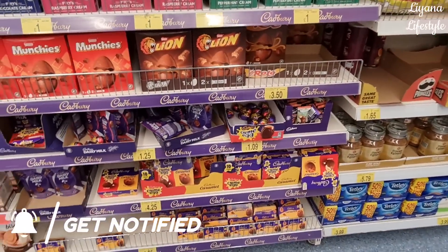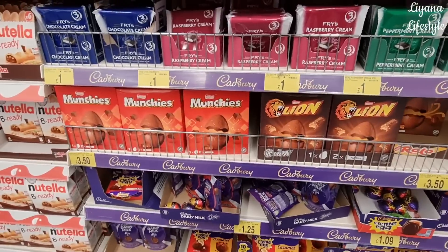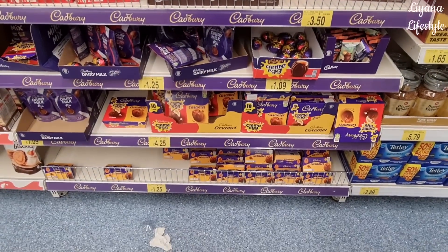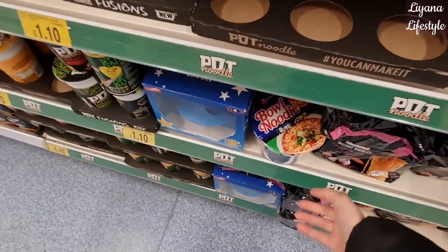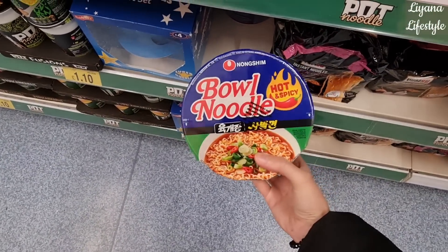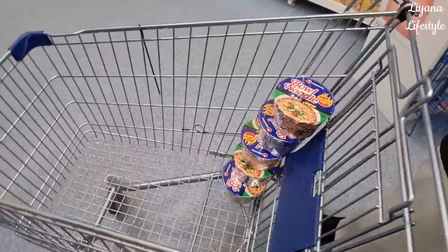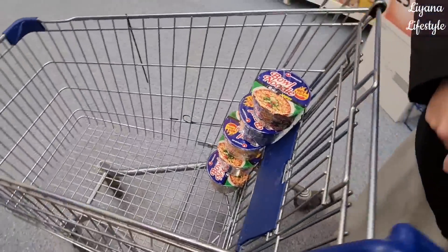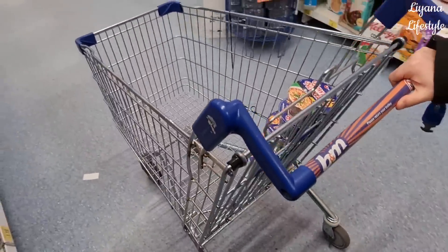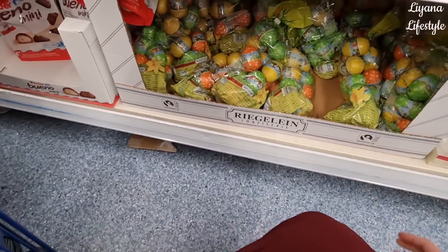Hi everyone, we are in B&M and there are lots of Easter eggs out. If you're looking, they've got some Munchies, Lion bars, and the smaller ones at the bottom - Cream Eggs and Caramel. These noodles are Korean and they are really really good, this is hot and spicy. We've got five in the trolley. I actually don't like these but this one is really good. They also have these Easter eggs in a pack.